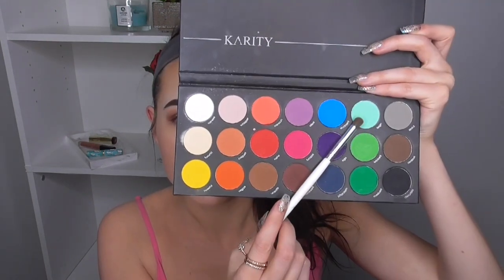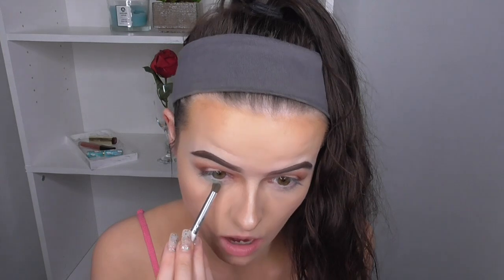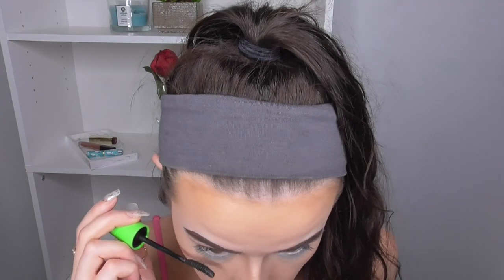Lastly, I'm going to take the shade Fiend on an e.l.f. crease brush and dust this around my lower lash line. That's not going on very well, so first I'm going to add a little bit of base to my lower lash line, and then apply the Fiend shade to it.